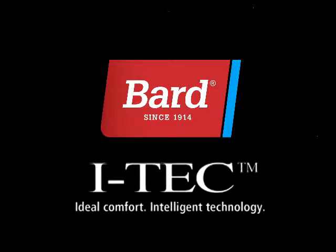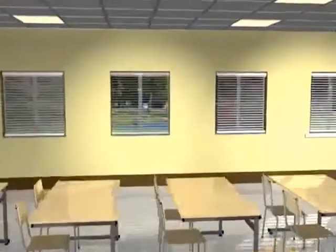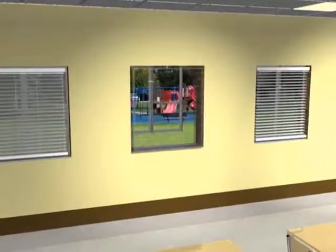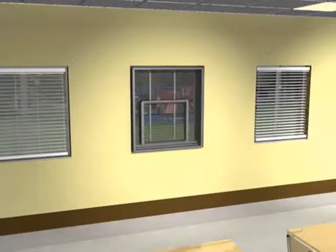Ideal Comfort, Intelligent Technology. The iTech Classroom Climate System, only from BARD Manufacturing. Preserving the integrity of the architecture, the iTech is vented above the sill at window level. Quietest operation, high quality BARD dependability and value with optimized aesthetics both indoors and out.